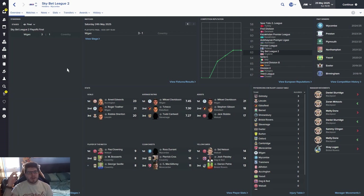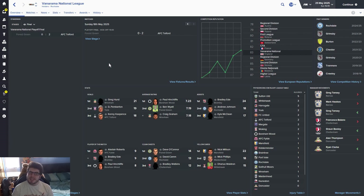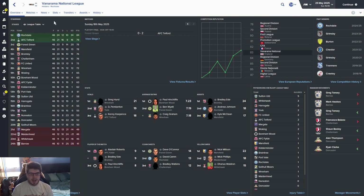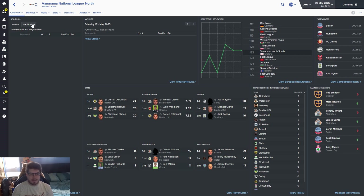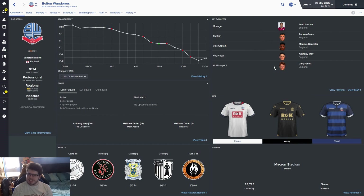In League Two, Wigan have beaten Coventry City in the playoff final. Up go Wickham, Walsall and Stevenage. Ebbsfleet still doing a good job. Blackpool relegated to the Conference. Into the National League — AFC Telford are going up into the Football League, nice to see that. In Conference North, Bolton were champions of the Vanarama North. Bradford Park Avenue have gone up into the Conference having beaten Tamworth. Scott Sinclair is managing Bolton now — of course he is, that makes perfect sense. Bolton are going up to the Conference.